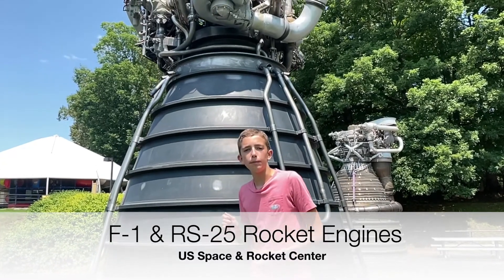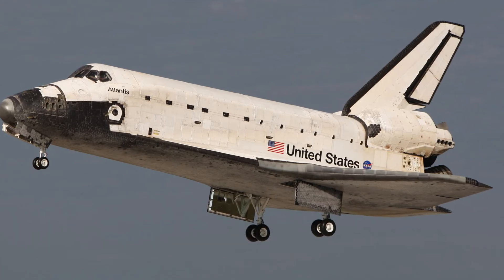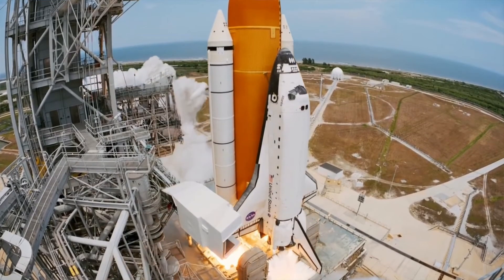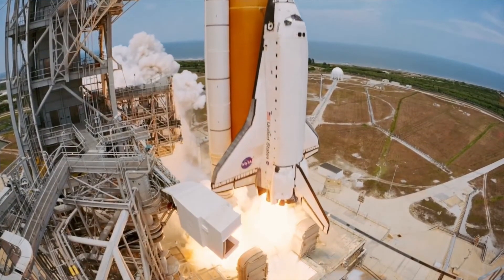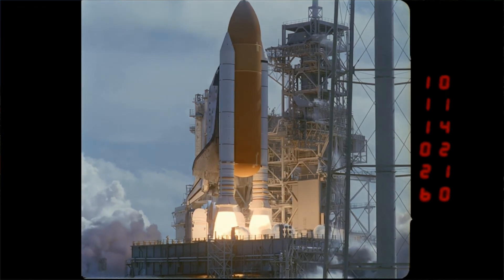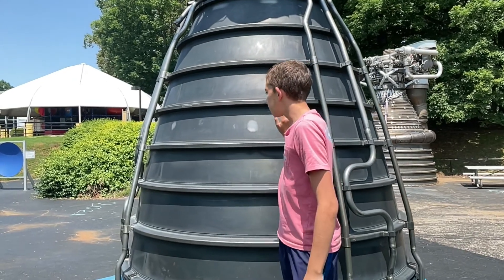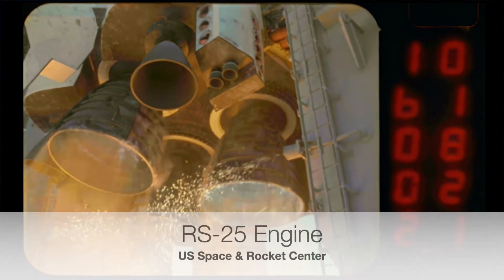First, we have the RS-25 main engine, which was the main engine on the back of the space shuttle orbiter. The space shuttle might seem a little bit familiar — it should. It flew 135 times. It had two SRBs, solid rocket boosters, on the side, an external fuel tank that held liquid oxygen and liquid hydrogen, which powered three of these on the back of the shuttle orbiter.